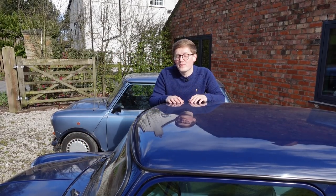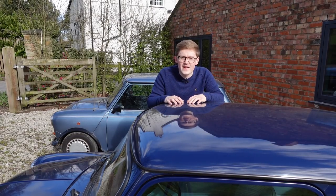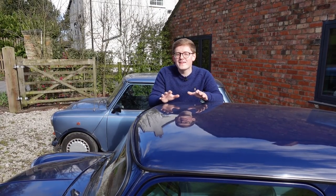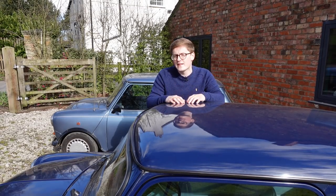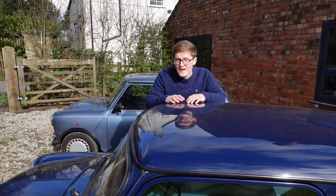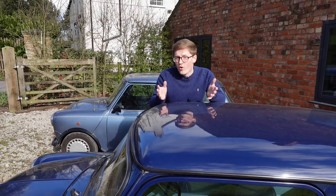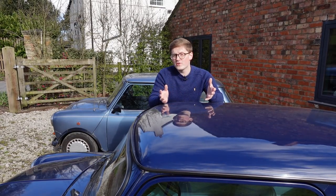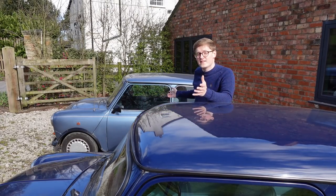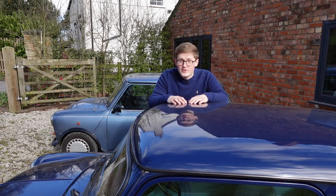They had tried to replace it a handful of times, the most famous proposal being the 9X project of 1967, masterminded by the designer of the original, Sir Alec Issigonis. But this incredibly clever little car was a non-starter, as BMC, as the company was then known, didn't have either the money or the will to put the 9X into production. And it's questionable as to whether it would have emulated the success of the Mini at all, so the safe bet was to bin it.